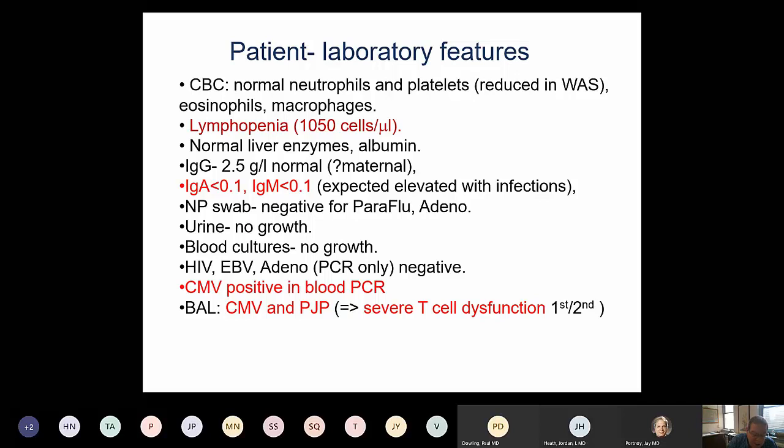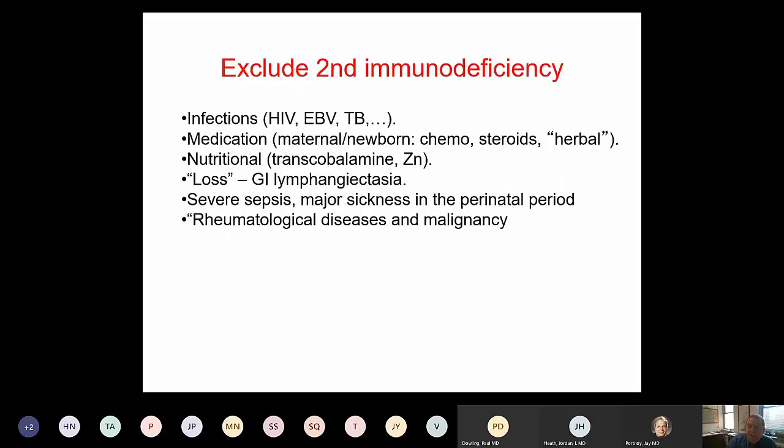Importantly for the diagnosis, we identified CMV cytomegalovirus in his blood and PJP pneumonia found in a bronchoalveolar lavage done because of his respiratory status. For me, a combination of CMV and PJP is practically pneumonic for severe T-cell dysfunction. Before proceeding to a diagnosis of severe combined immune deficiency, it is important to exclude secondary immune deficiencies including infections, medications, severe sepsis, or malignancy.